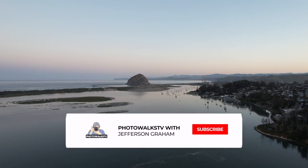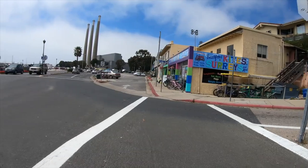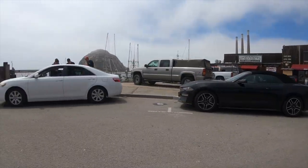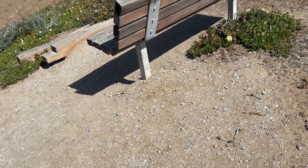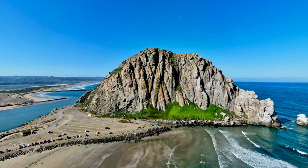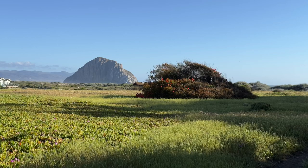Few towns are dominated by a giant rock in the middle of it the way that Morro Bay is. The 576-foot wonder peers out at you from wherever you stand in this central coastal California town, and even when you leave, you can still see Morro Rock from as far away as 6 to 10 miles. That got me thinking — where is the best place to photograph the rock, and how many different places could you go to get the most photo-worthy shot?